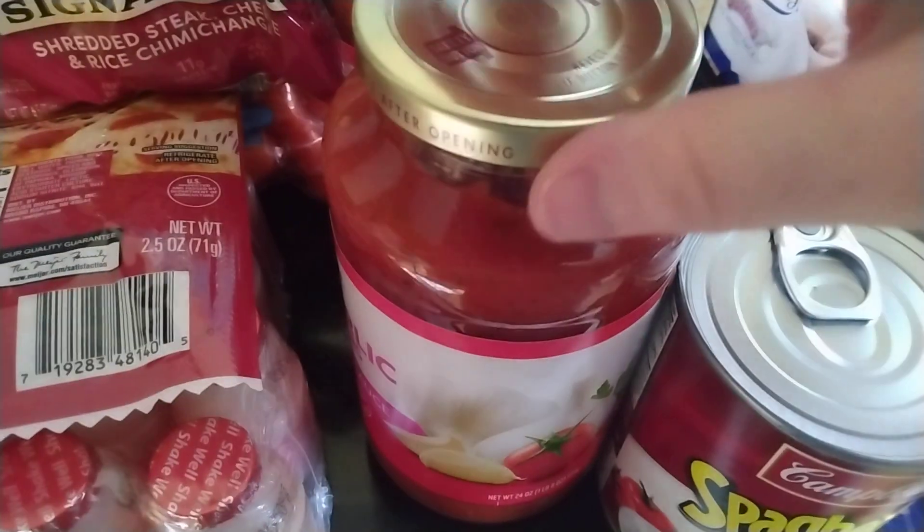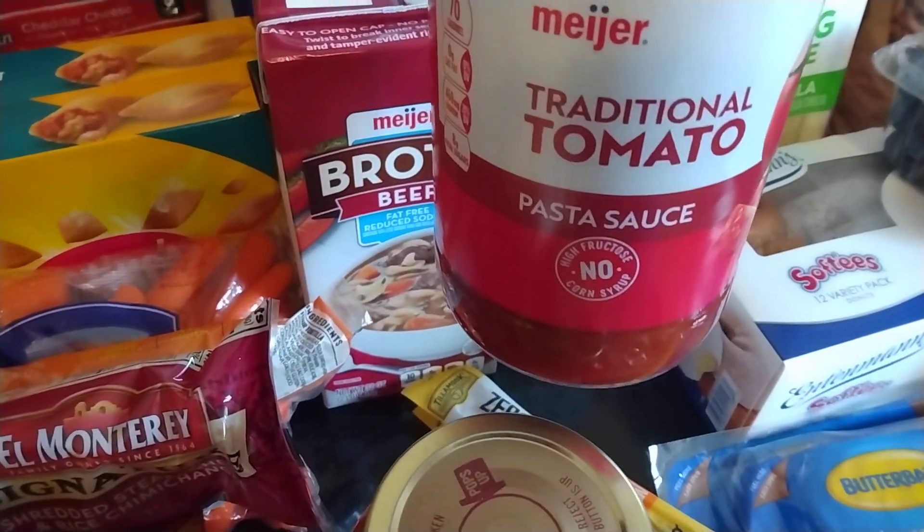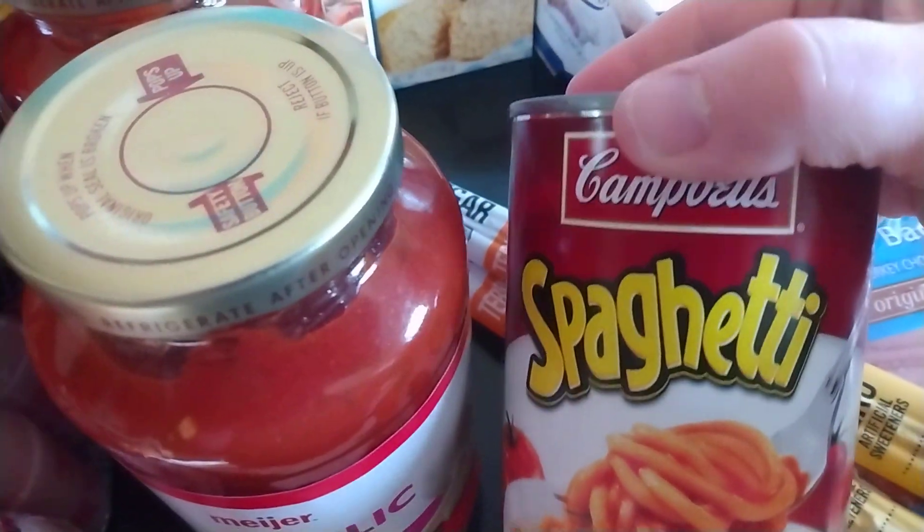I have 2 of the 6-packs of the Yogurt Drinks, strawberry flavored. I have 2 jars of spaghetti sauce — a Garlic Lover's and then just a traditional tomato.